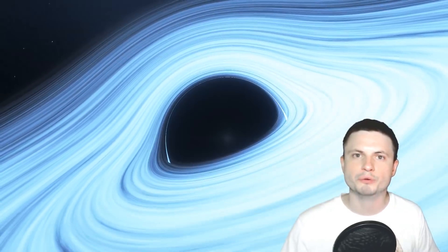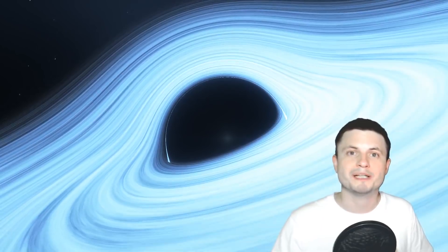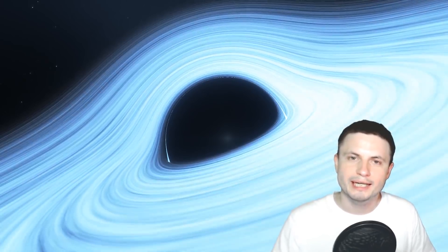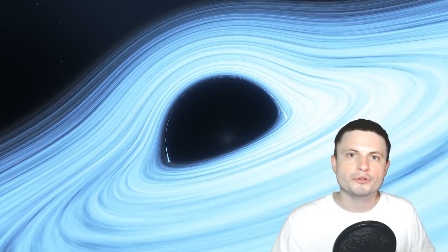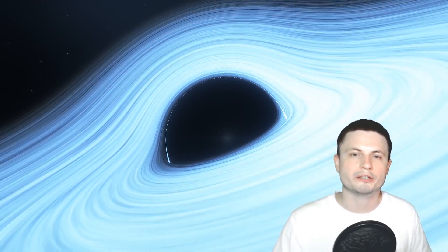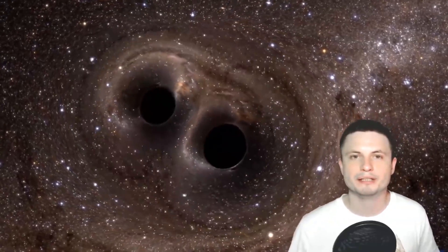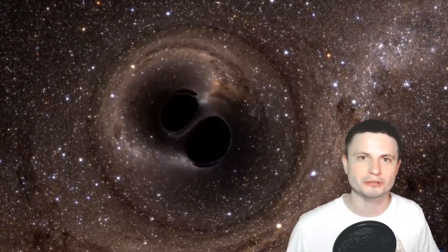Hello wonderful person, this is Anton, and in this video we're going to be talking about a very recent discovery of potentially two supermassive black holes on a collision course. We'll discuss why this is important and why it might never really happen. A few years ago the scientific community was super excited when two smaller solar-mass black holes collided and we detected their gravitational waves from here on Earth — but that wasn't as exciting as two supermassive black holes colliding.